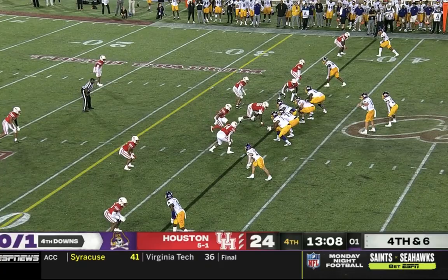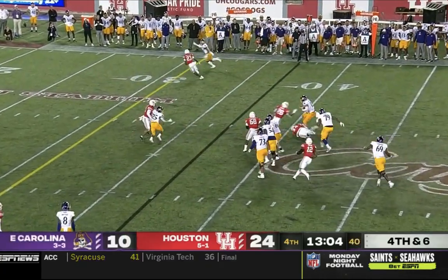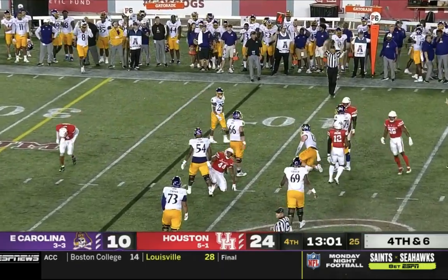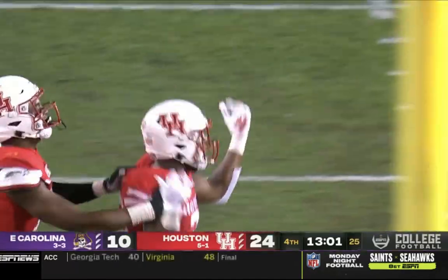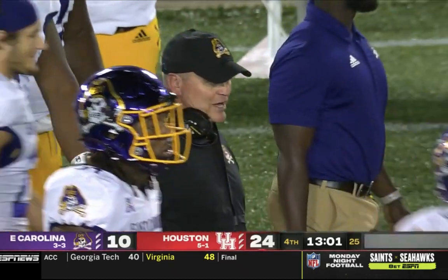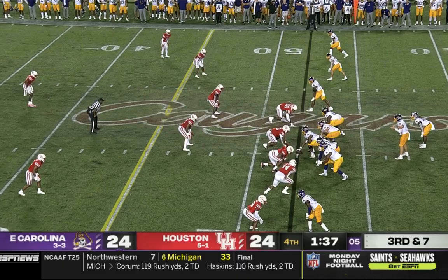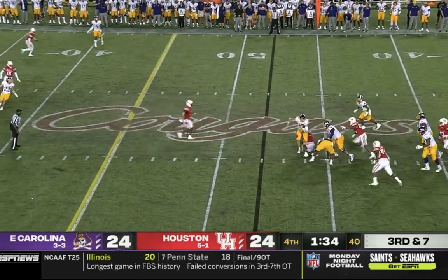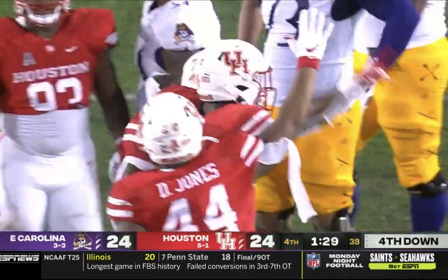Fernando Frey recovered it. Play clock down to one on fourth and six — Ehlers gets the snap off in time but is chased from behind and brought down. Ehlers is sacked, a loss of three on the play — third sack of the game for Houston. Elijah Gooden makes the stop. They need seven with freshman Harris in the backfield. Ehlers has nowhere to go — Ehlers brought down.